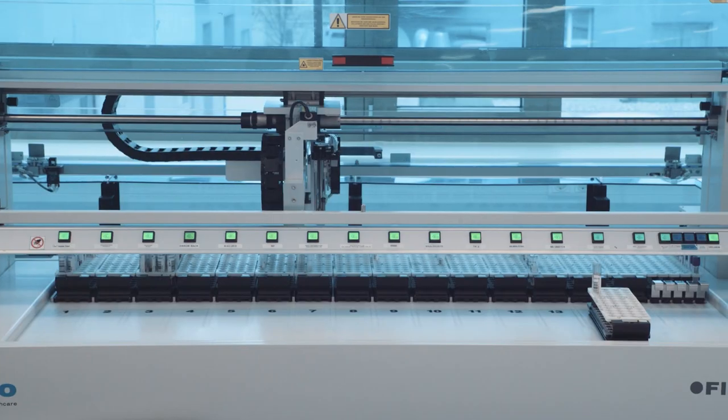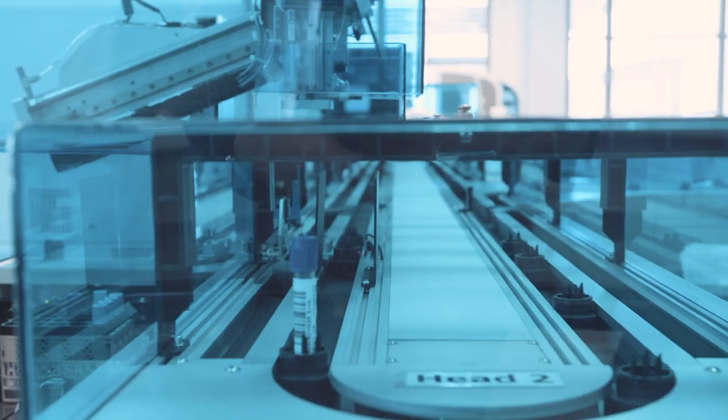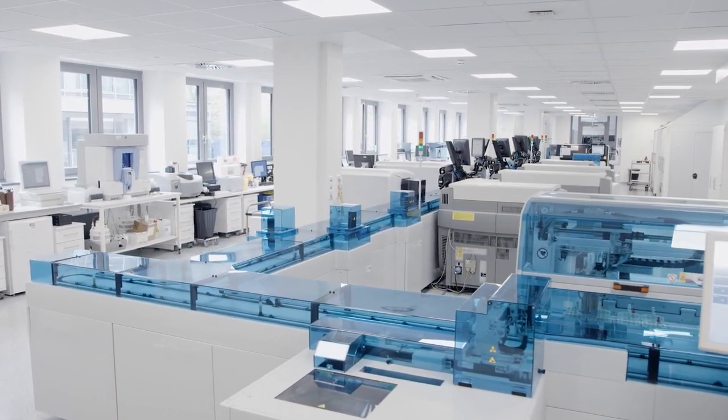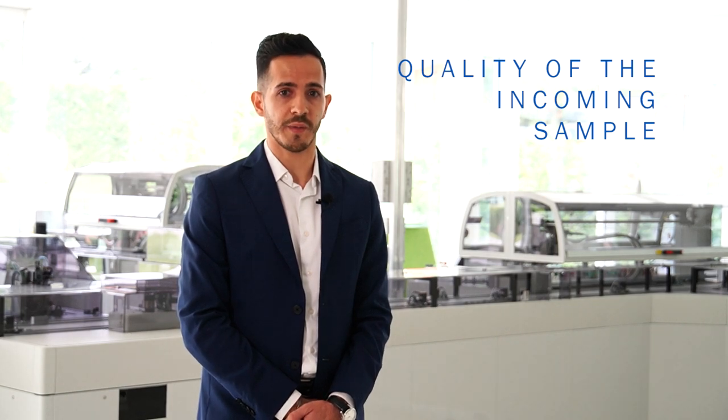If compromised samples reach a clinical lab for testing, they can generate misleading results which, if not spotted, can lead to a wrong diagnosis. Full sample traceability during the pre-analytical phase is key to assure impeccable quality of the incoming sample and an error-free process from blood collection to the final test result in the lab.